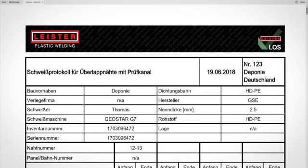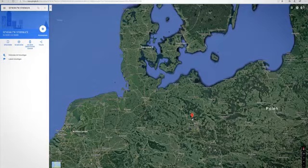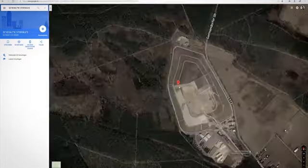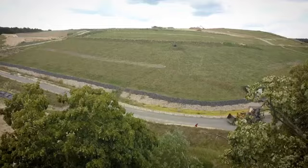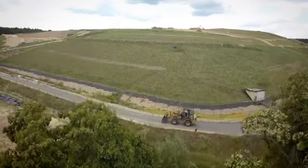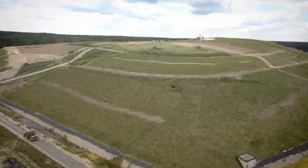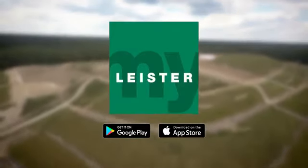Time savings thanks to modern technology bring clear competitive advantages. We are convinced that this is the right path and we can also make a valuable environmental contribution. Leister Quality System — intelligent welding. Download the MyLeicester app now.